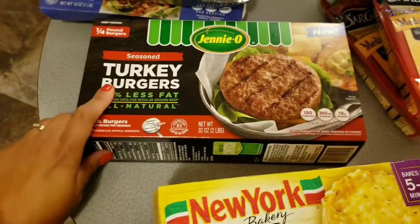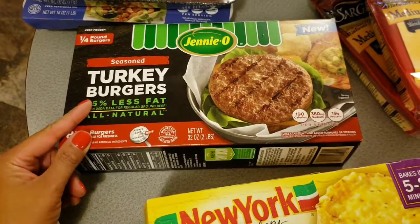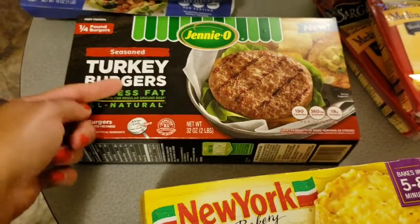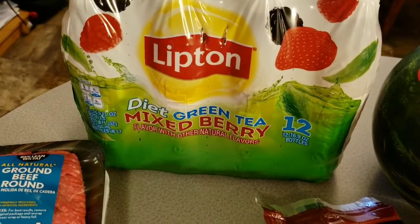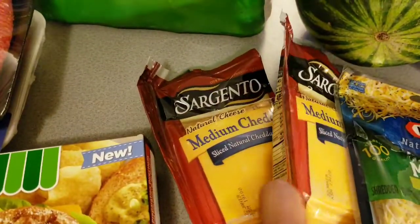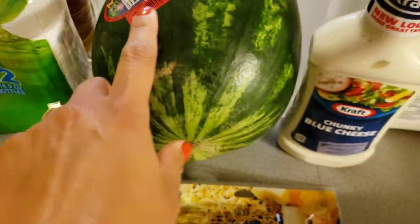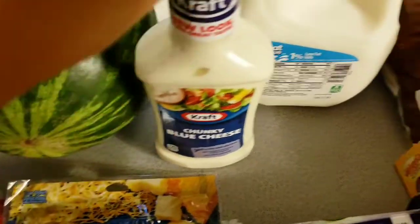I'm going to use some noodles and some spaghetti sauce and just make like a spaghetti baked meatball meal. Then I also purchased these Jenny-O turkey burgers — can't wait to try those. I have no clue what the point total will be, but I thought they looked good, especially because one of the meals this week will be hamburgers. Then I bought this Lipton mixed berry green tea for my son. A couple packs of cheese — Mexican four cheese Kraft. I got a personal watermelon, perfect size.